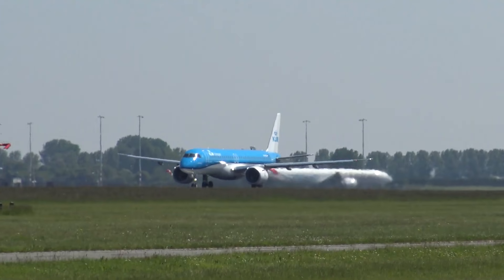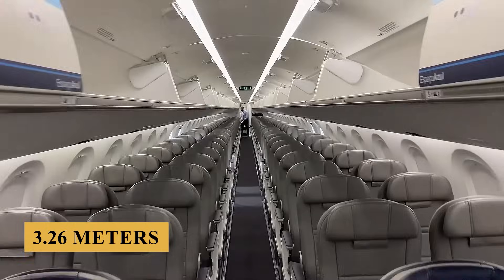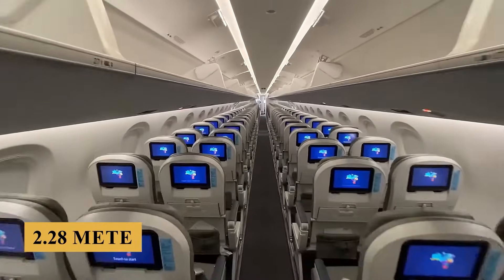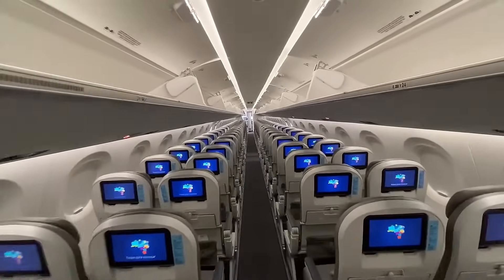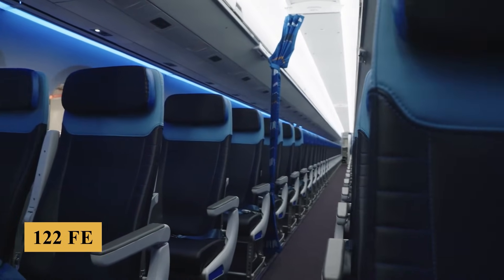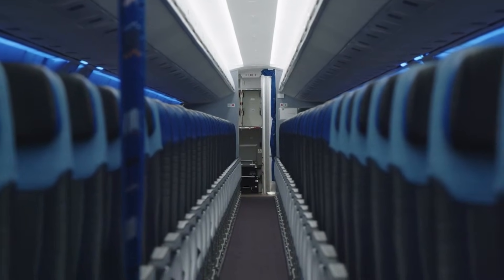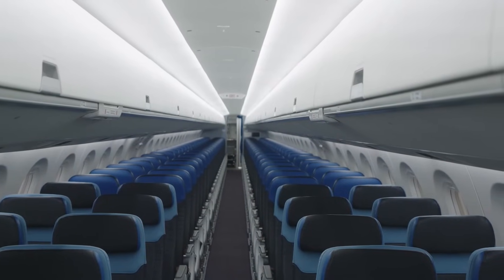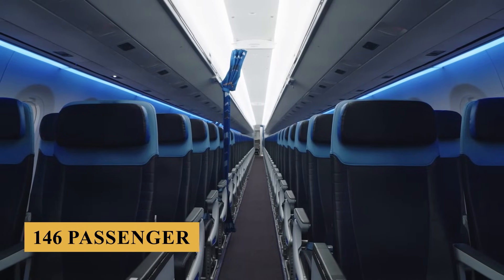Stepping inside, the cabin measures 10.7 feet or 3.26 meters in width and 7.5 feet or 2.28 meters in height, offering ample space for a regional jet. Its length is approximately 122 feet or 37.24 meters, providing room for a variety of seating configurations. In a high-density single-class layout, the aircraft can accommodate up to 146 passengers.